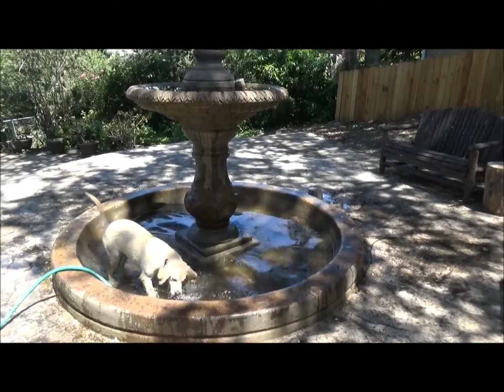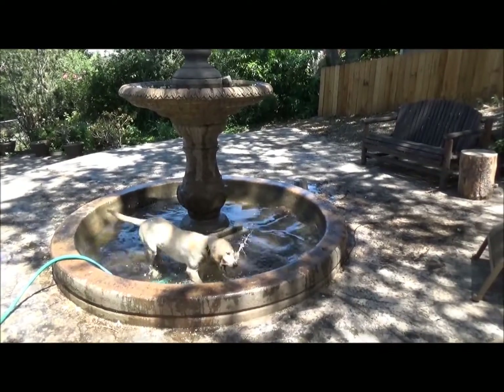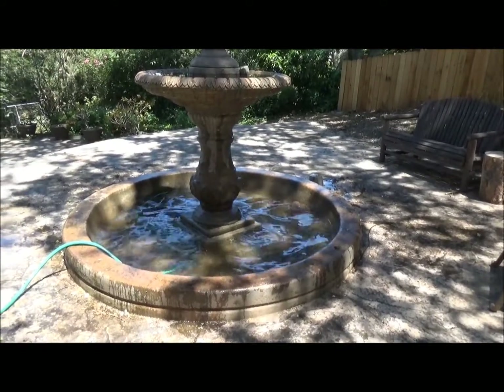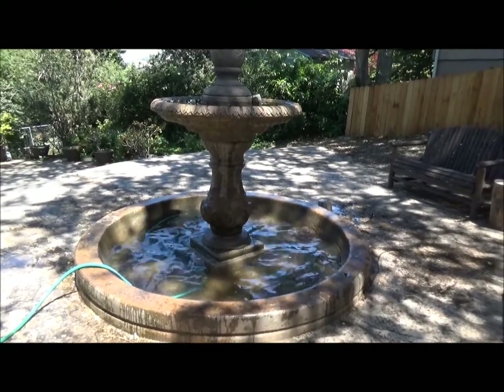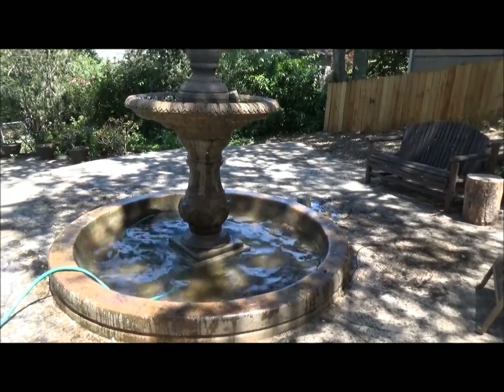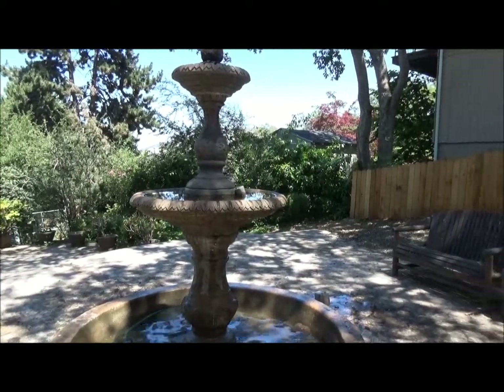I got a feeling filling the fountain was not a very good idea, because she's gonna come out here every day and jump in it and then we can't let her in the house. But that's a dog for you. I have to figure out why the water is not going up to the top.